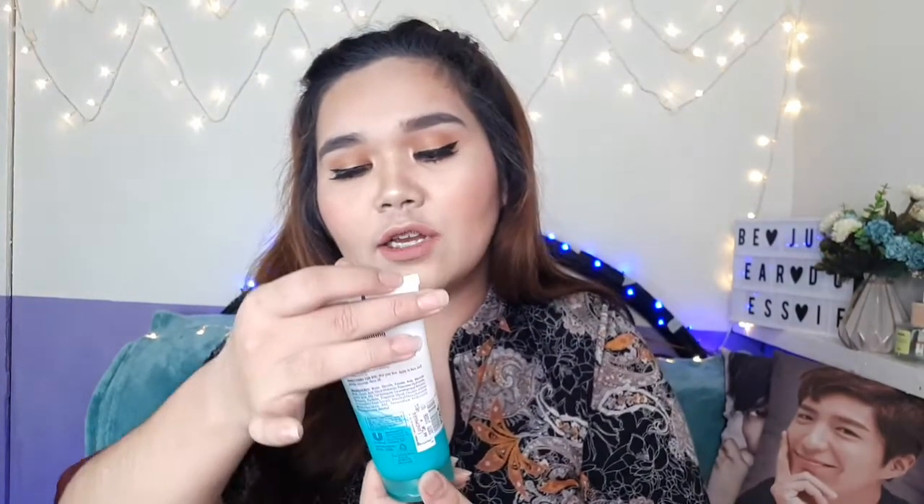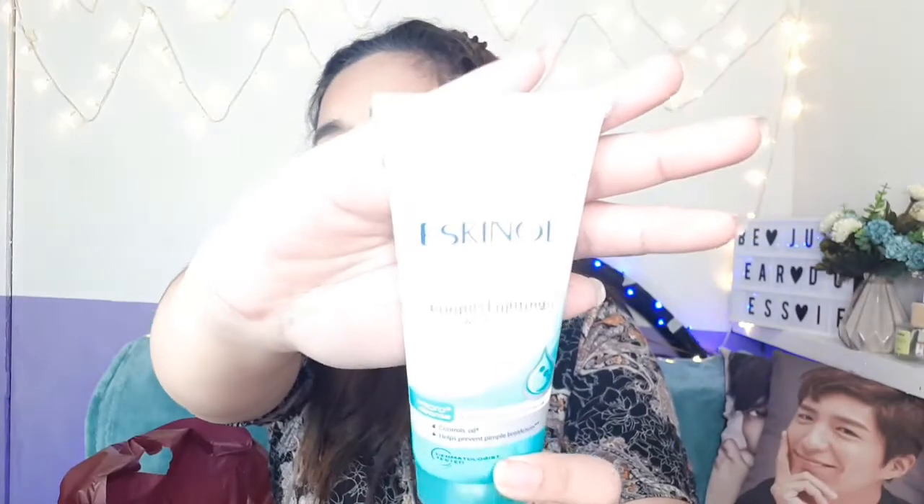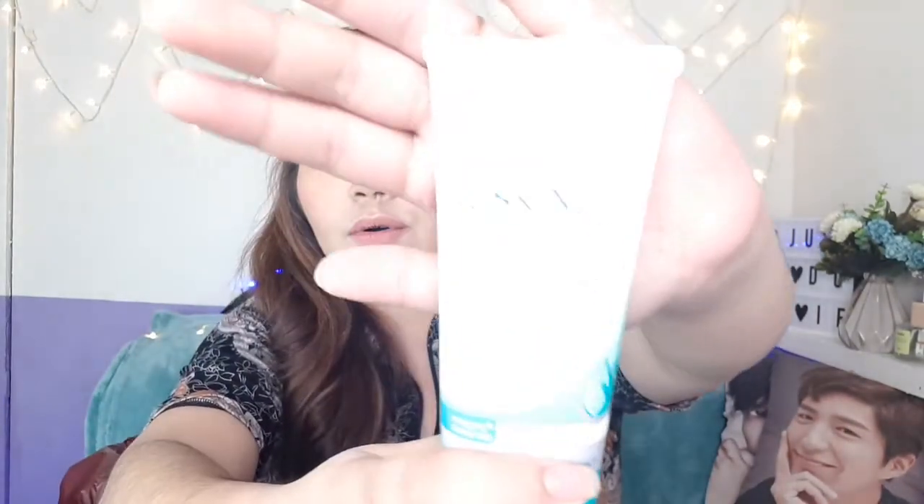This is the Eskino Pimple Fighting Facial Wash with Dermaclear Formula. This is my first time using this. I like these kinds of facial washes. If you've seen my skincare favorites, one of my favorites was the Ponds Acne Clear — this is similar to that. I also use Eskino as a toner, so I'll try this facial wash now. I hope it's good.